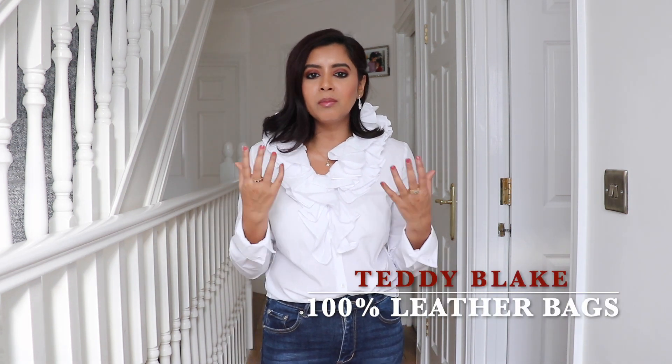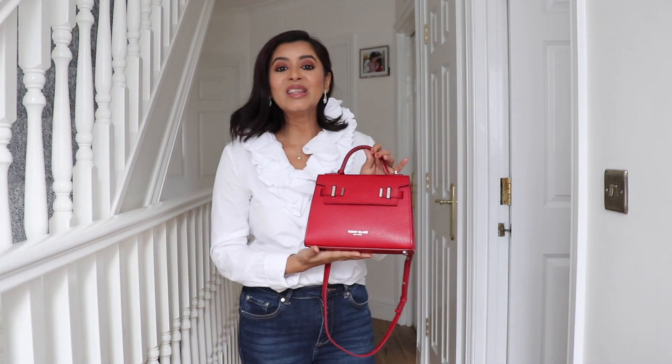Before I take you on this fabulous journey of amazing clothes, I want to quickly tell you about a company called Teddy Blake. It's a company that sells luxurious premium leather bags. They contacted me and wanted me to check out their products. I don't usually mention all the PR products I get, but I really did fall in love with their bag. They have a huge selection — when I went on their website I was there for hours, blown away by the color selection and designs.